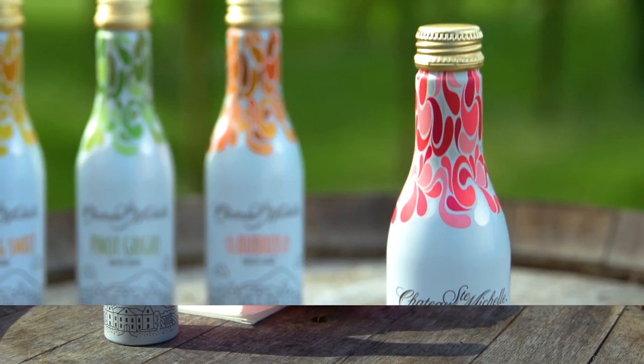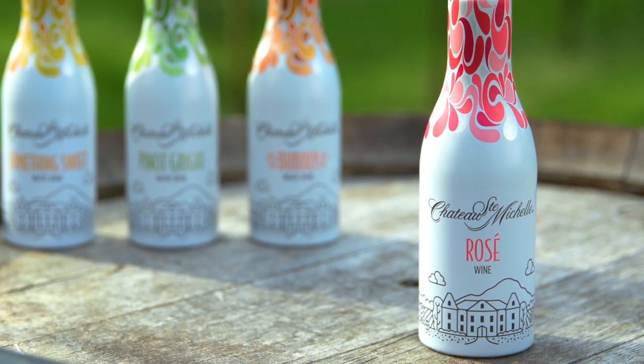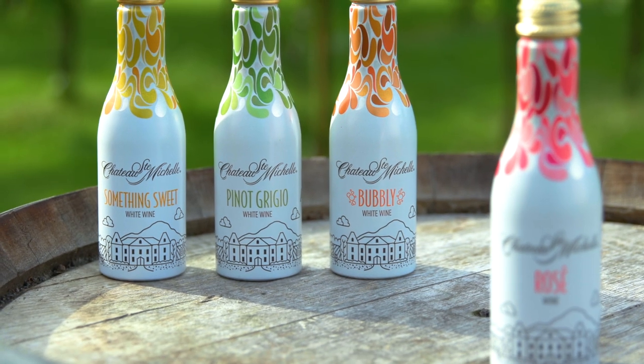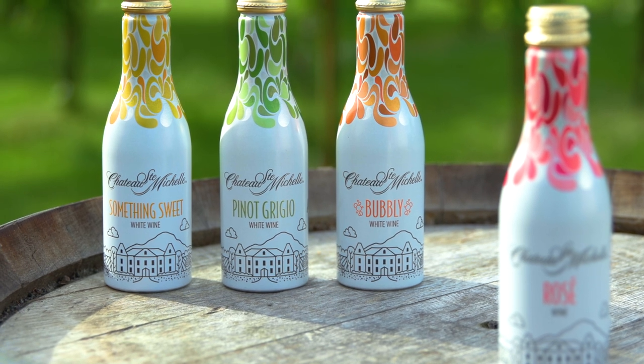So I really hope you enjoyed this rosé from Chateau Saint-Michel in the aluminum bottle. Please also keep an eye out for the other three wines: the Something Sweet white blend, the Pinot Grigio, and the bubbly white.